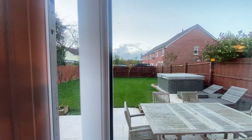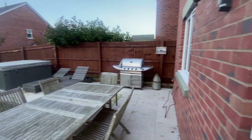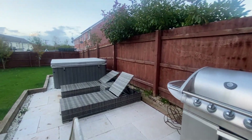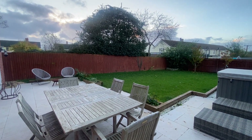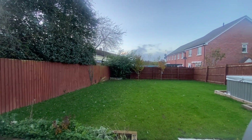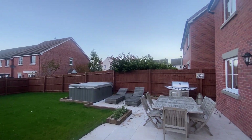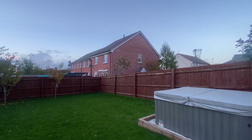Coming out immediately onto the patio area — a perfect place for a dining table, sun loungers, hot tub, or a large barbecue as you can see. The garden has been well looked after; all the fencing is in good order, and there's a nice large lawn area which is very flat. Making our way back onto the grass to have a look at the back of the house.